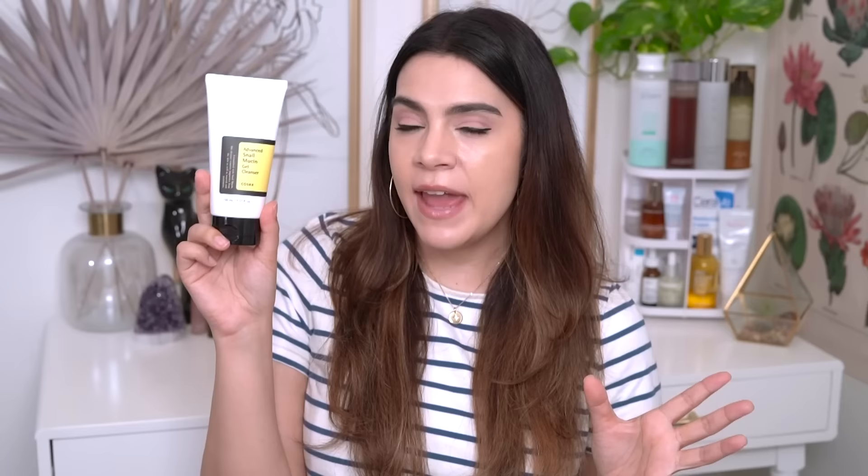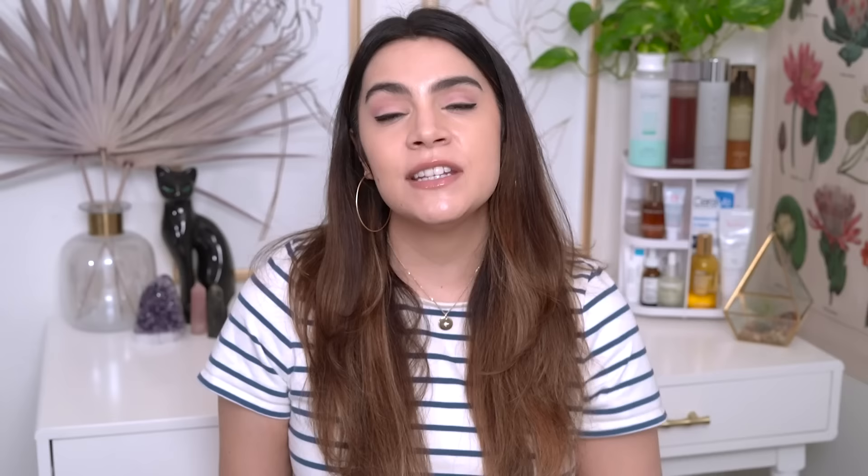Next up are the skippable products — the ones you really don't need if you're short on funds or short on face space. I want to start with the Advanced Snail Mucin Gel Cleanser. Everything we've talked about so far has been fragrance-free. Generally speaking, the snail line doesn't contain artificial fragrance or essential oils. This product does have some artificial fragrance in it — so sensitive skin beware. The pH is also a little bit higher than I would personally prefer. I love a cleanser with a pH of 5.5. This one comes in around 6 to 6.5.